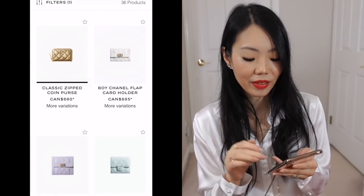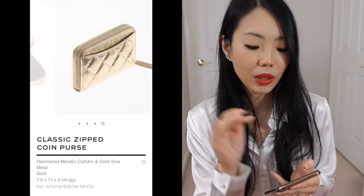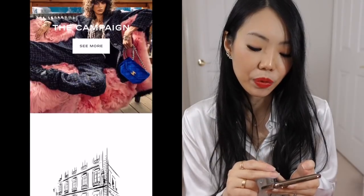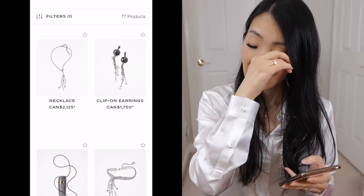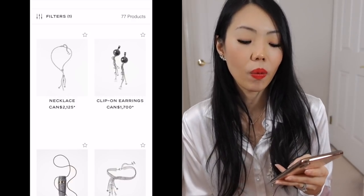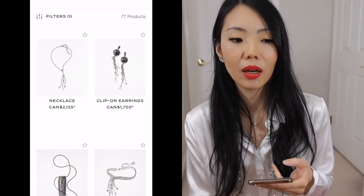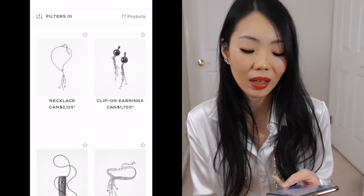They also have this crumpled hammered metallic for their small leather goods as well — really cute. And that is it for small leather goods. Onto costume jewelry: the costume jewelry has been more and more — it's not disappointing because I love it — but the prices are just stopping me. There's an invisible line that I don't want to cross anymore, especially since I already have a good enough collection and if it's not at a price I find reasonable, I'm just not going to do it.